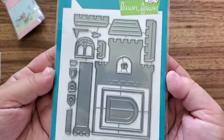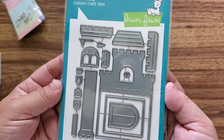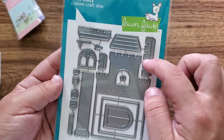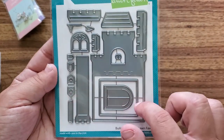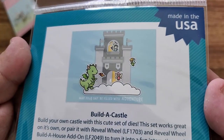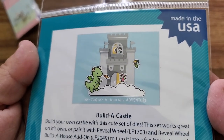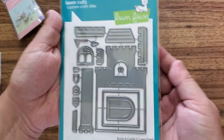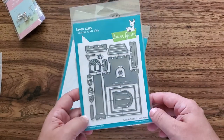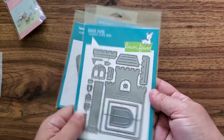So the next die I got was the castle die, called Build a Castle again by Lawn Fawn. You've got all of the pieces here to paper piece it together. I love that you have the edging, you've got the tower, the window. Super cool — the idea is you paper piece it together to create a castle. Now they've got a nice fairy or dragon and fairy look to it, but obviously your castle can be anything. I'm quite curious about turning it into a sand castle — I think that would be a really interesting look.